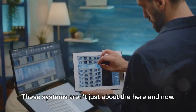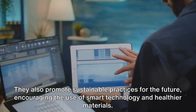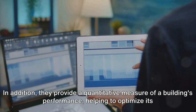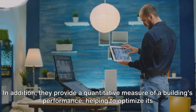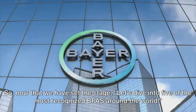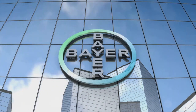These systems aren't just about the here and now. They also promote sustainable practices for the future, encouraging the use of smart technology and healthier materials. In addition, they provide a quantitative measure of a building's performance, helping to optimize its environmental impact and life cycle cost. So, now that we have set the stage, let's dive into five of the most recognized BPAS around the world.